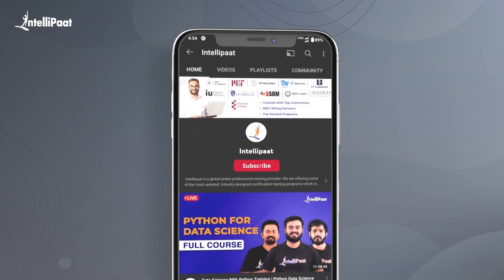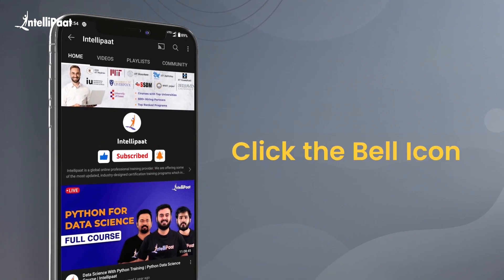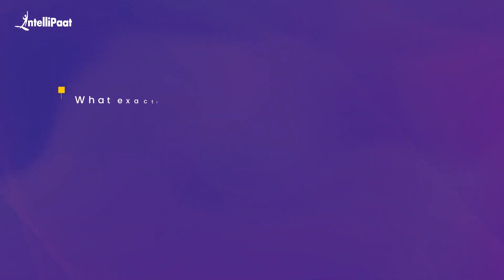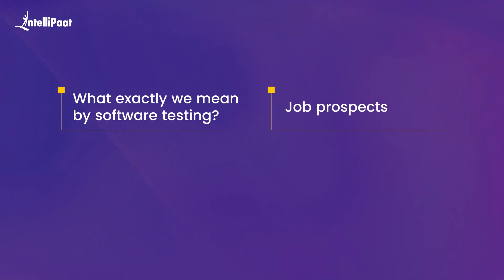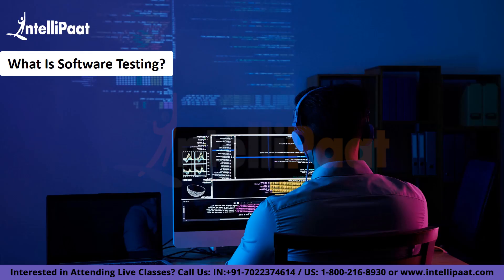But before we begin, make sure you subscribe to our Intellipath YouTube channel and enable the bell icon so that you never miss any update. We'll begin this session by understanding what exactly we mean by software testing and what sort of job prospects it has to offer. Once we understand the career scenario, we shall dive further and understand a roadmap to get a software testing job without any sort of experience.